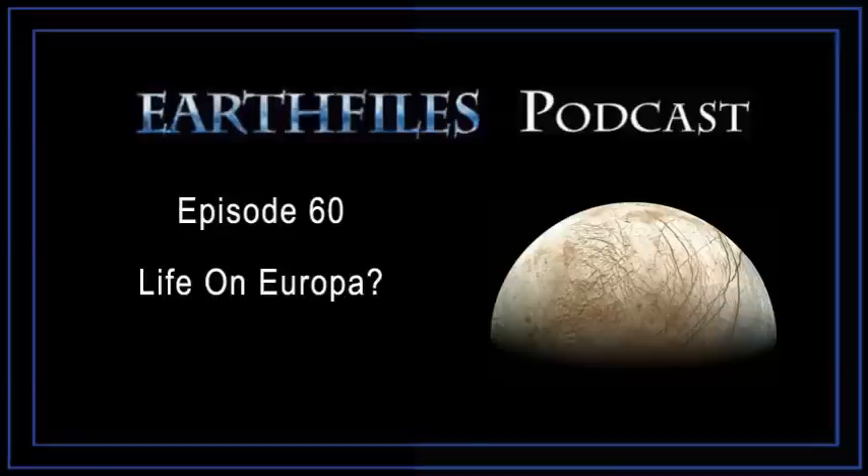An even bigger surprise in our solar system is the fact that the third planet from the sun — Earth — should have so much water. It's still not entirely clear where the water came from on Earth; that's certainly a topic of considerable interest. Scientists are modeling the process of planetary formation to try to understand how the budget of different materials found its way to different parts of the solar system.